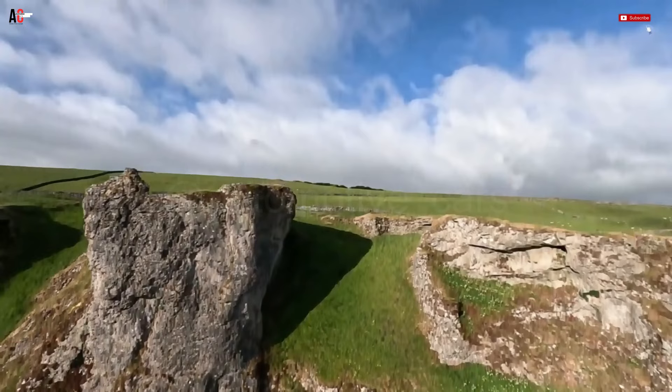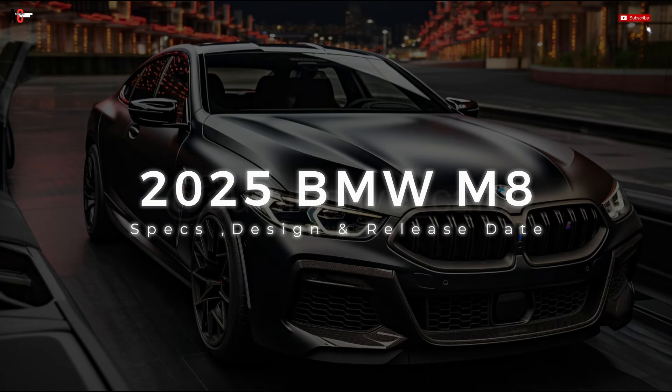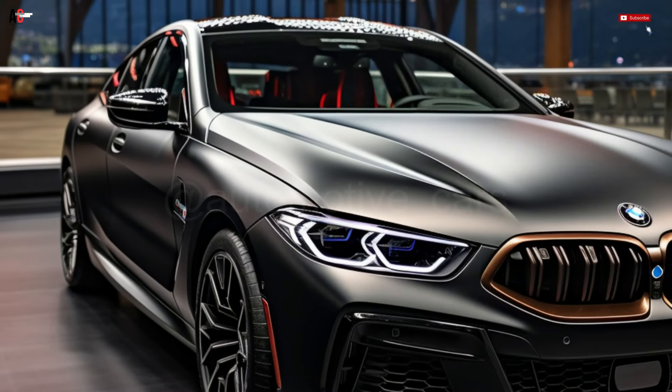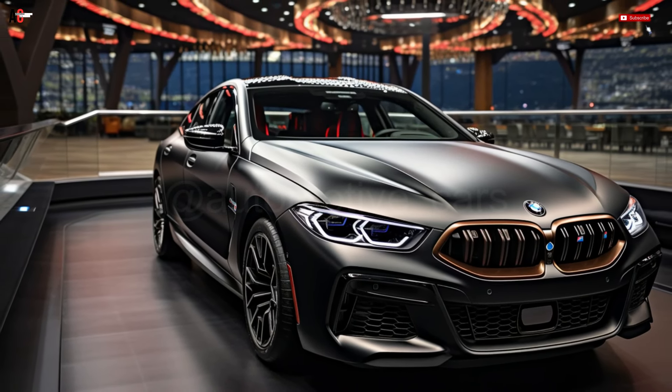Welcome to Automotive Cars Channel. 2025 BMW M8 Specs, Design, and Release Date. German premium sports car maker BMW has unveiled the exceptional, high-performance 2025 M8.